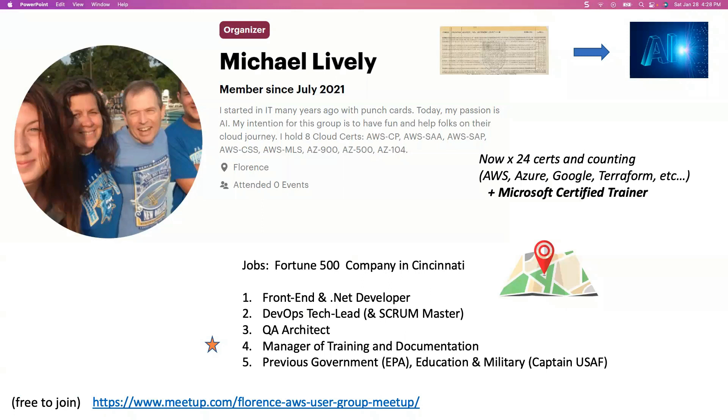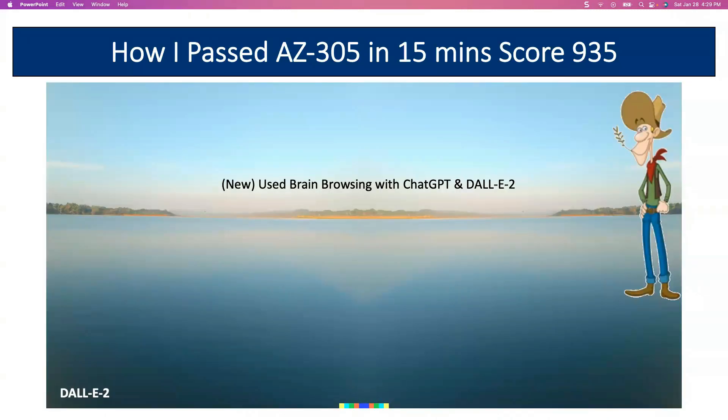I presently work for a Fortune 500 company in the Cincinnati area. About 12 years ago, I started as a front-end and .NET developer, moved up to a DevOps tech lead and scrum master, moved up to a QA architect, and they had me do some training courses for the company and moved me over to the PMO. Now I'm manager of training and documentation. Previously, I have worked in government for the EPA, education for numerous universities, and the military. I was a captain in the United States Air Force. Just a little bit about the AZ-305 exam: it's very broad but about an inch deep, and I found it very challenging to study for. What I did new for this exam was use what I call brain browsing using ChatGPT and DALL-E 2. I was a little concerned because I was studying in a way I'd never studied before.